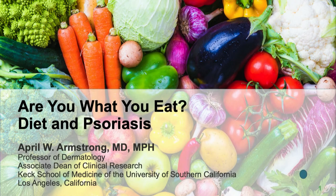In the next 10 minutes, I'm going to talk about diet and psoriasis. How many of you get questions from your psoriasis patients whether diet plays a role? It looks like the majority of you here.